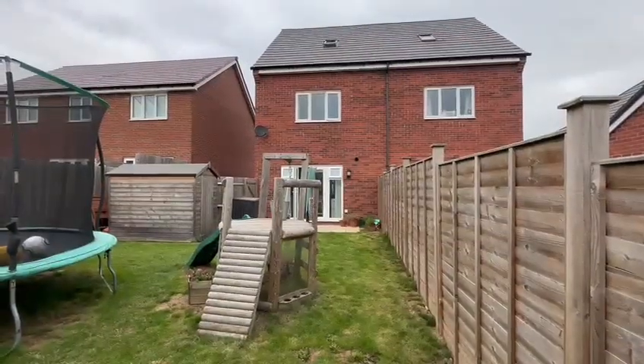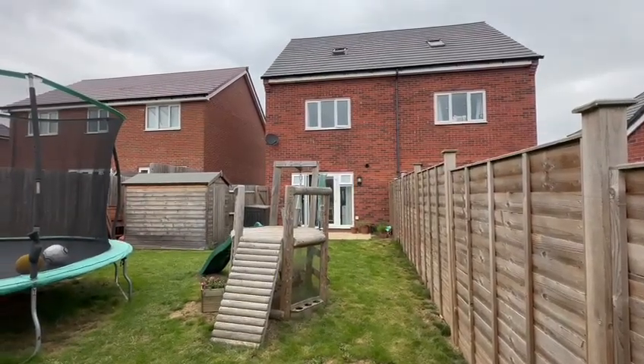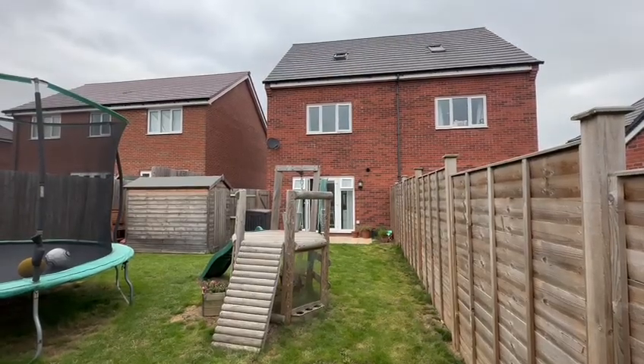So looking back towards the house, that's number 27 Emperor Way — an impressive three-storey semi-detached house on the northern outskirts of the city. If you'd like to arrange a viewing, please contact the office.